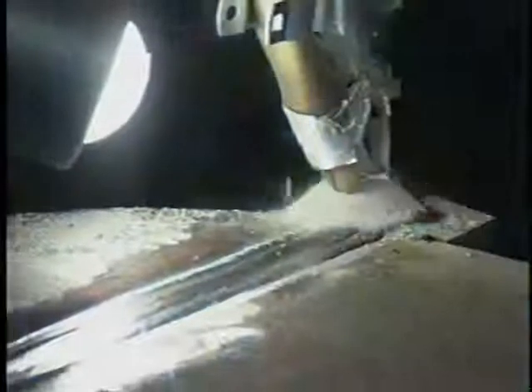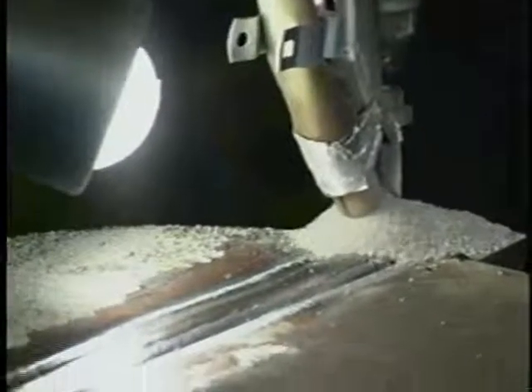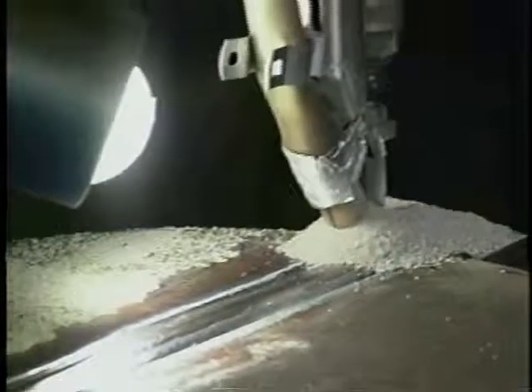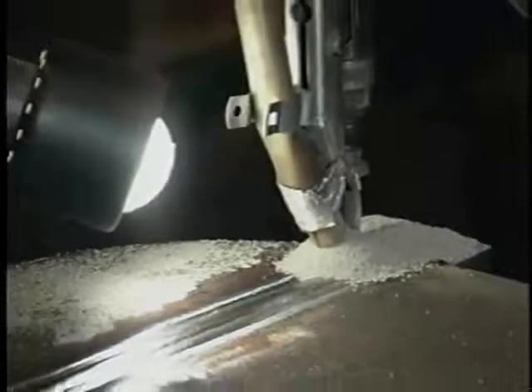When the arc is struck, the tip of the electrode is submerged in the flux, and the arc is not visible. Welding proceeds without the intense radiation that characterizes open arc processes, and with little fumes.